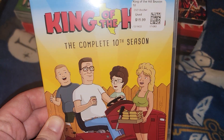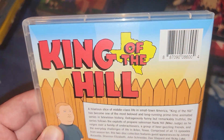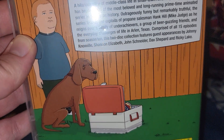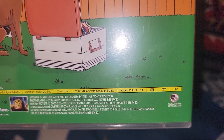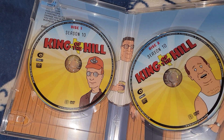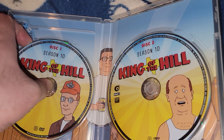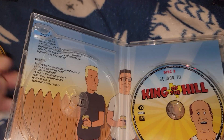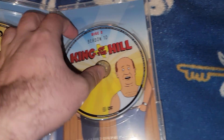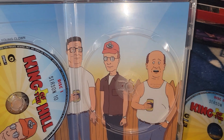Next one is King of the Hill: The Complete 10th Season. Paid the same price for all the King of the Hill sets. Picture of Lady Bird and Bobby, 2005-2006, 344 minutes, and it's a 2015 release. Also a two-disc set - Dale for disc one and Bill for disc two. The back shows the guys: Boomhauer, Hank, Dale, and Bill.